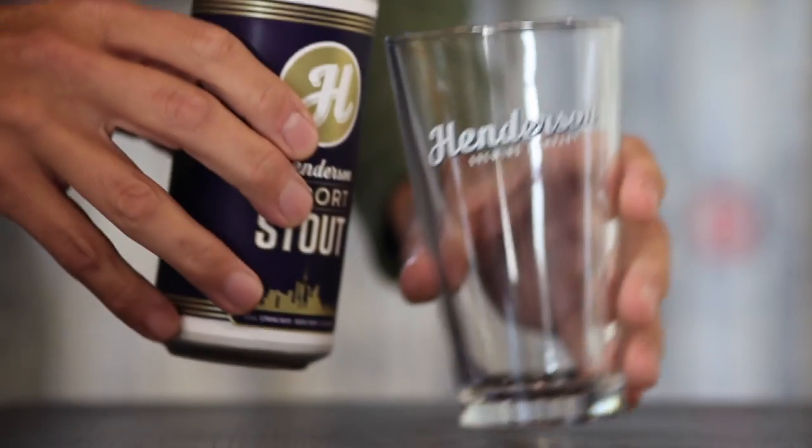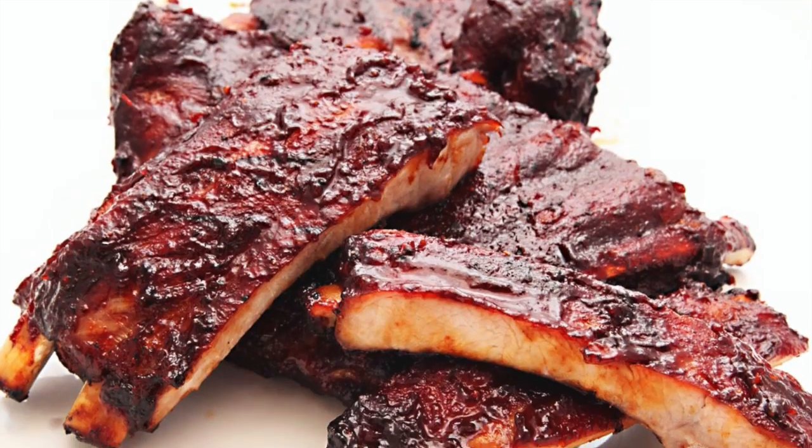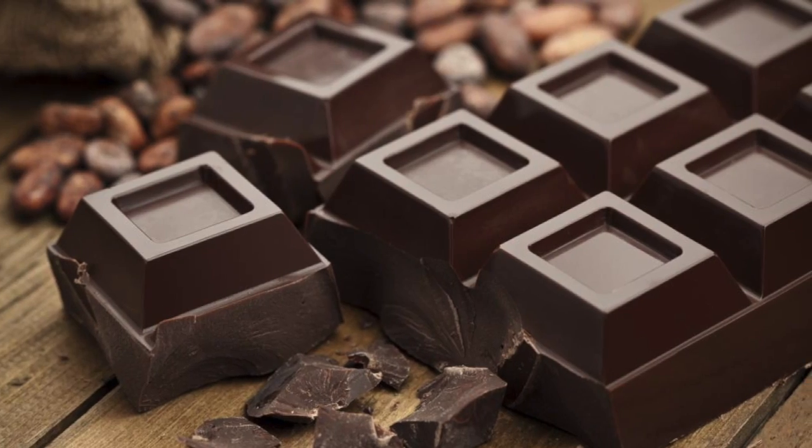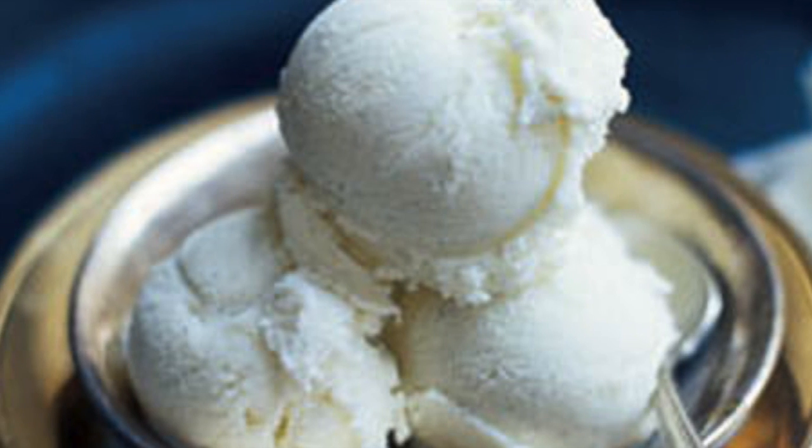This beer pairs very well with savory dishes — things with gravy, barbecue — and it pairs particularly well with dark chocolate and surprisingly well with vanilla ice cream.